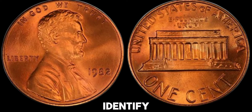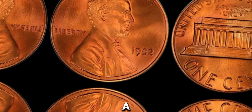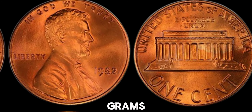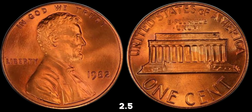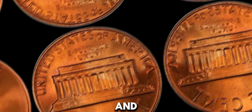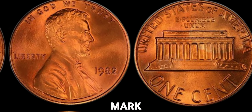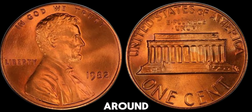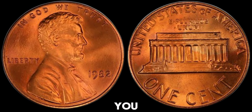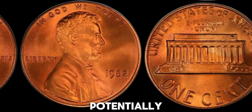To identify the valuable 1982 penny, you'll need to weigh it. A copper penny should weigh about 3.11 grams, while a zinc penny weighs about 2.5 grams. So, grab a precise scale and check the weight of your 1982 penny. If your no-mint mark 1982 penny weighs around 3.11 grams, you might just have a copper penny on your hands, which is rarer and potentially very valuable.